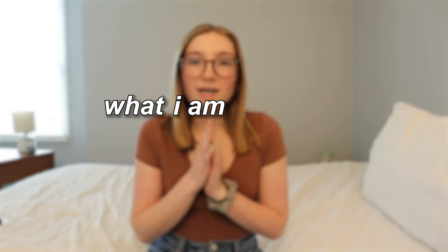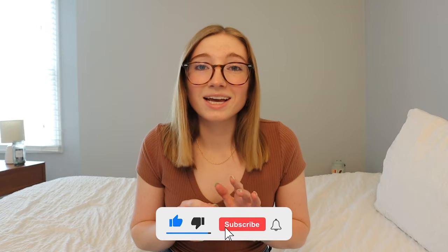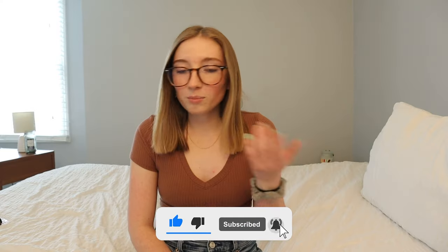Hey guys, welcome back to the channel. Today I'm going to show you guys what I am packing for Europe. I have never traveled abroad in my entire life and there are so many things that I didn't realize I needed. But about a year ago, I saw that there was a tour to Europe through the college I was going to at the time and I was like, I just have to go.